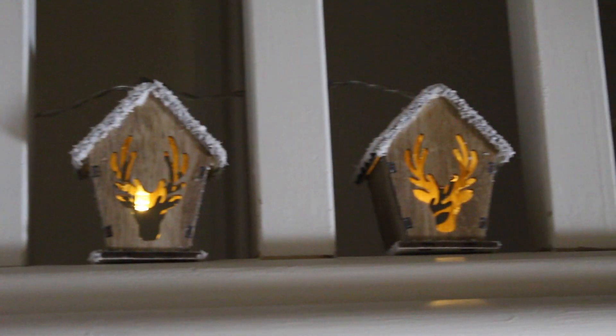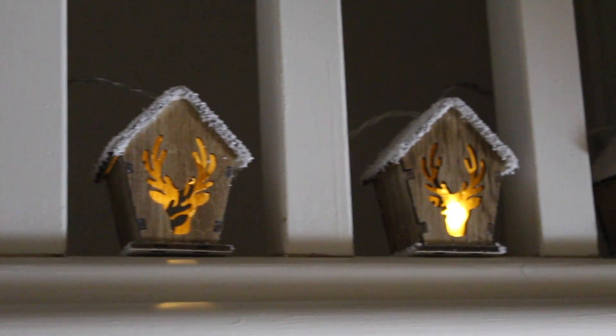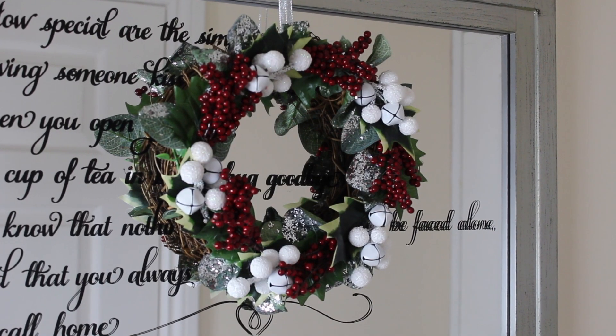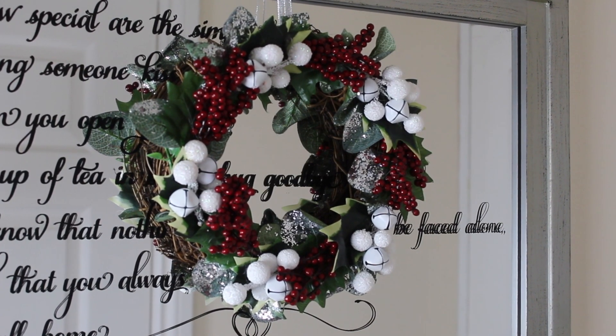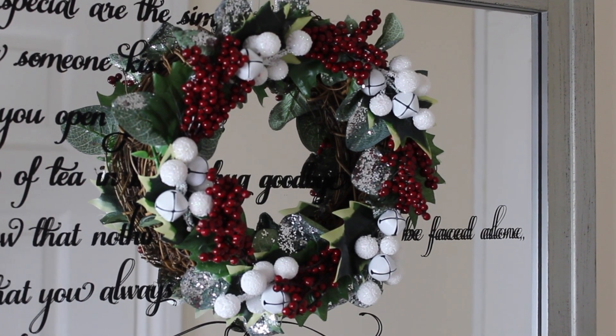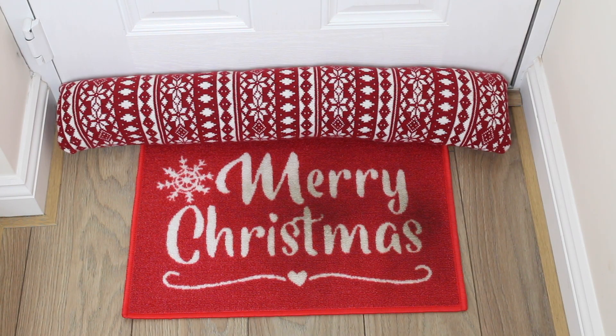In between the banister I added these gorgeous wooden house lights that are from Home Bargains. On the other side I have this DIY garland that I made last year on the mirror — I'll pop the link to that video down below. Then to finish, I picked up this mat from The Range and also I have this draft stopper that I got in Tesco's a few years ago.